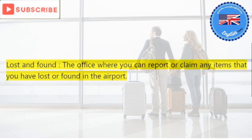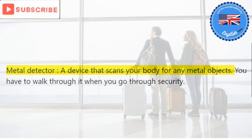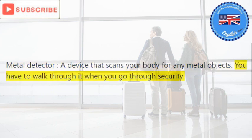Lost and found: the office where you can report or claim any items that you have lost or found in the airport. Metal detector: a device that scans your body for any metal objects. You have to walk through it when you go through security.